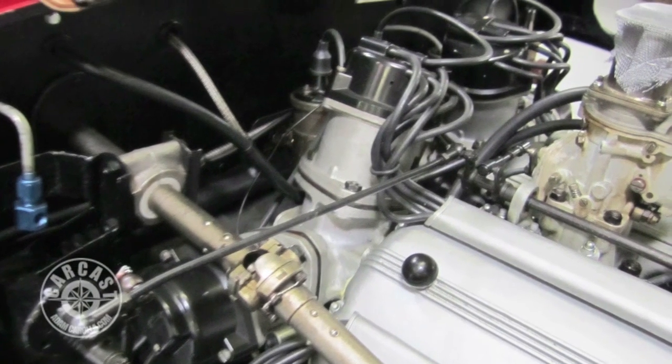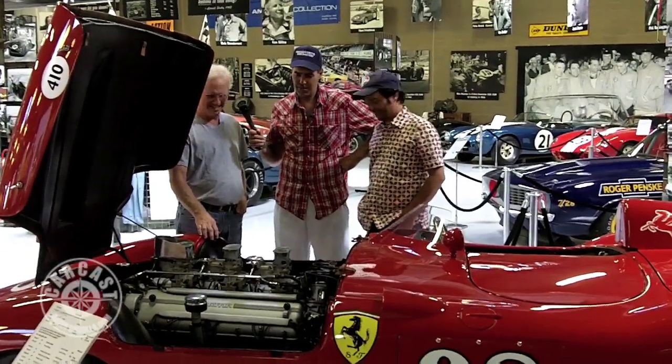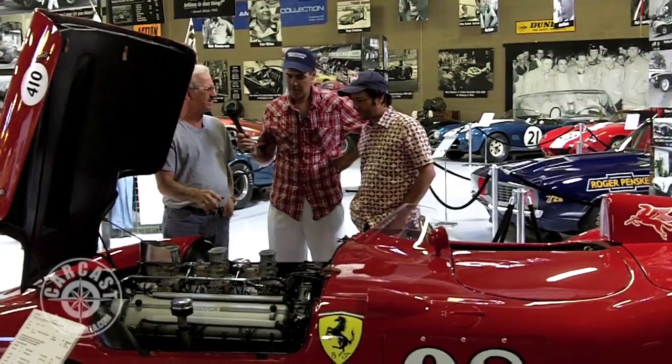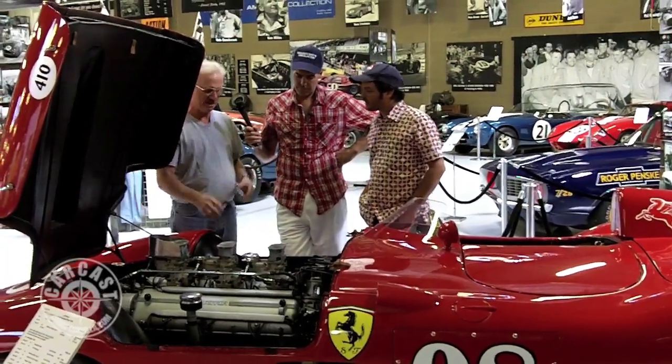Four distributors. Oh, that's right — imagine setting the timing and the points on that sucker with the Webers. Oh my God. And those are huge Webers. I tell you, when this thing starts up, you know something is running. It just really thumps. It doesn't have your traditional 12-cylinder sound — it just sounds big.